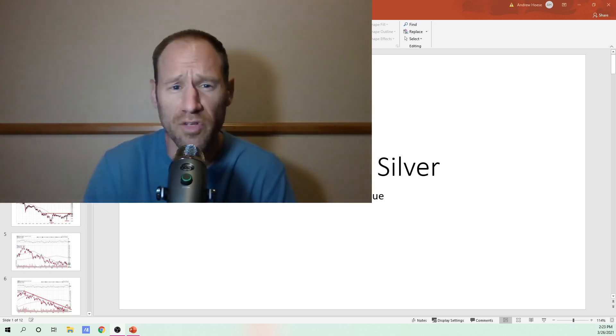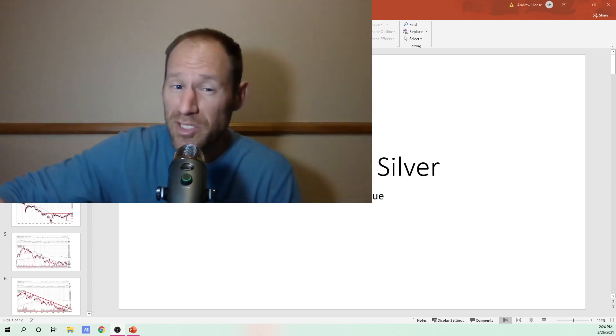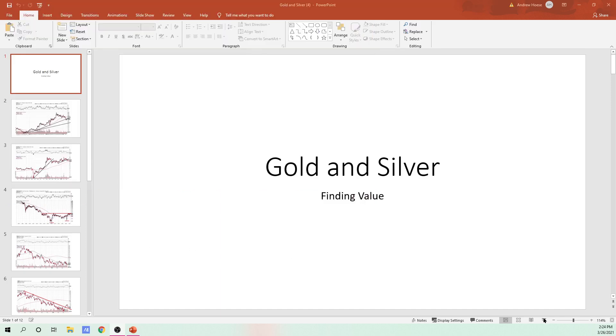I'm going to go over gold and silver — a technical analysis update — and give you my opinion. Not all things look too bad, so I think it may be a turnaround, maybe. So we'll see, we'll look at the charts and I'll give you my opinion.